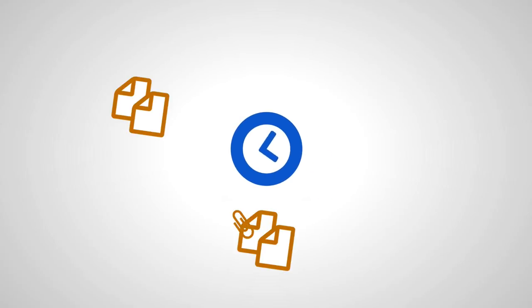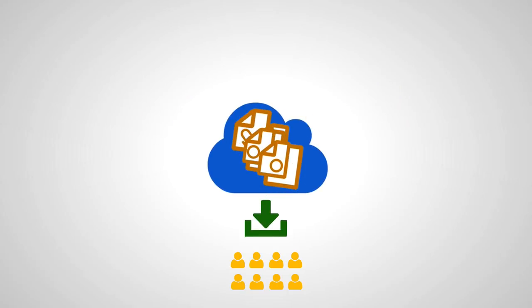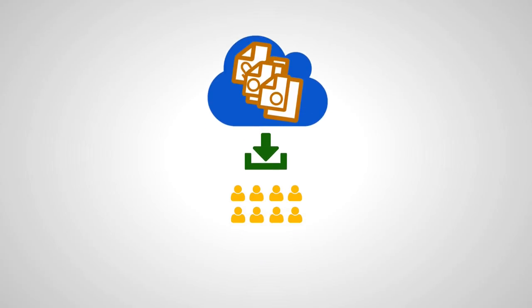Challenge number one: time. The blended learning environment with its online component saves time. No more time spent copying, stapling, or hole-punching documents — just upload them directly to the cloud and make them available online for your students anywhere, anytime.